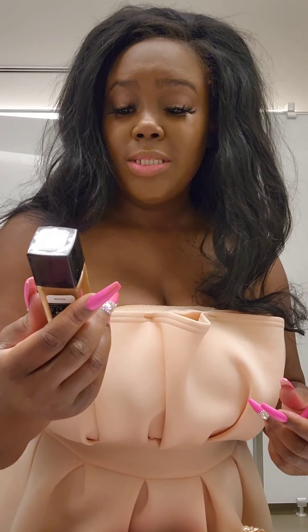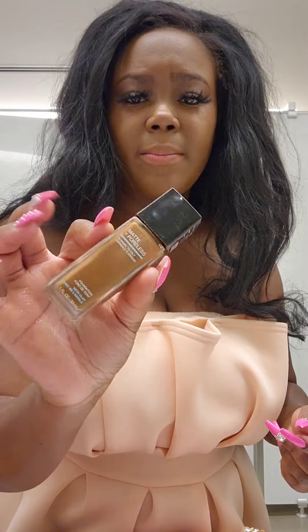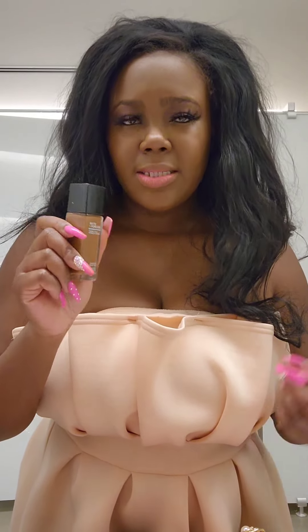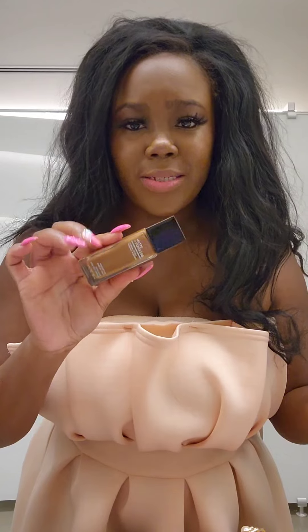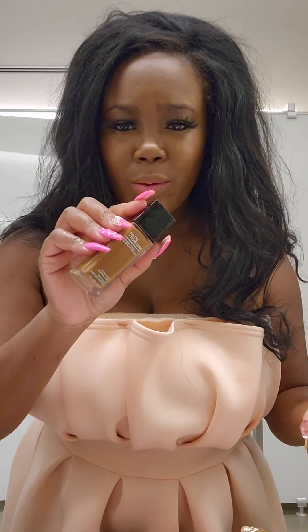I'm using this Matte and Poreless foundation in the color 360. One thing I found out when you use this: if you don't make sure your face is very moisturized — especially for us chocolate girls — when you put this on your face is going to look very gray or ashy, basically like a ghost. I'm kind of playing around with it; I'm not really sure if I like it.